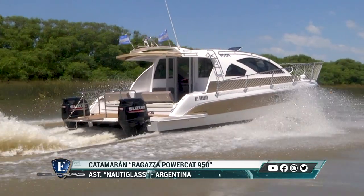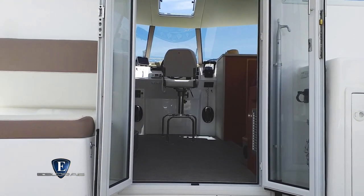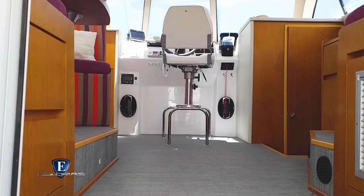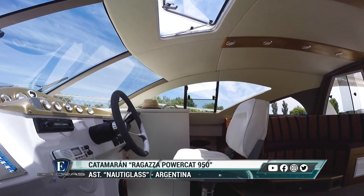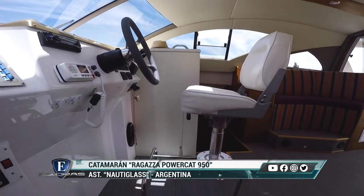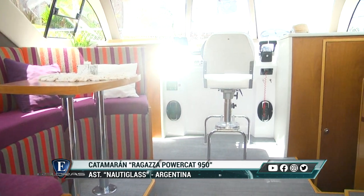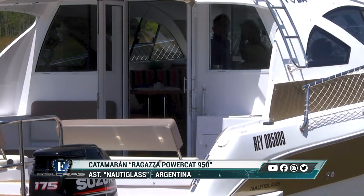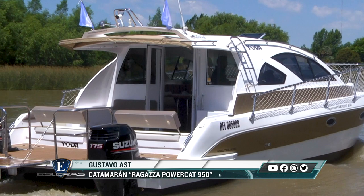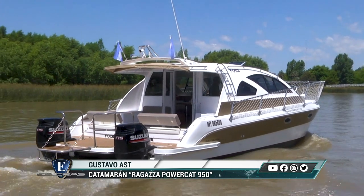Esta embarcación está pensada principalmente para uso de placer familiar, y también se está utilizando para trabajo, turismo y pasajeros. Al poder modificar el interior de manera sustancial, se puede armar para el cliente lo que quiera dentro de la embarcación. Está habilitada para 12 personas, que pueden convivir cómodamente. Ya está en construcción esta misma embarcación con fly doble comando para timonear desde arriba.